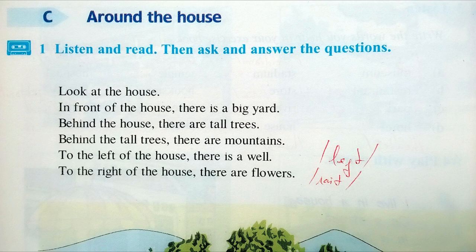Look at the house. In front of the house there is a big yard. Behind the house there are tall trees. Behind the tall trees there are mountains. To the left of the house there is a well. To the right of the house there are flowers.